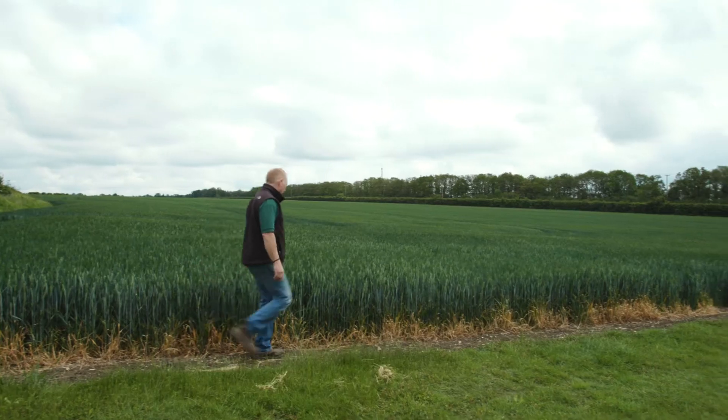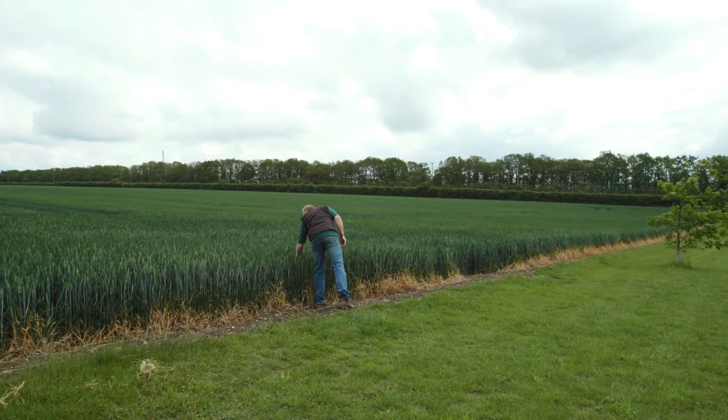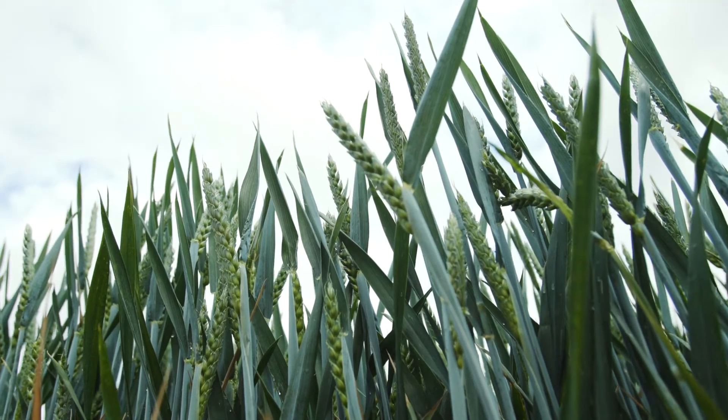SameCrop has really just taken an element of recording out of my day to day. It's easy to forget to make a note of what's happened in the day, whereas it's all recorded by SameCrop, so if you forget it's not a problem. I think SameCrop is a useful bit of tech to help around the farm.